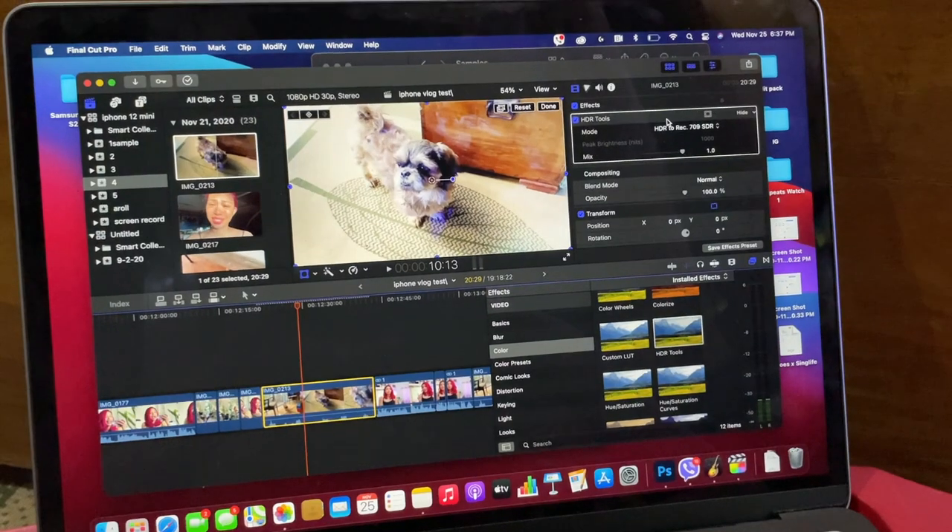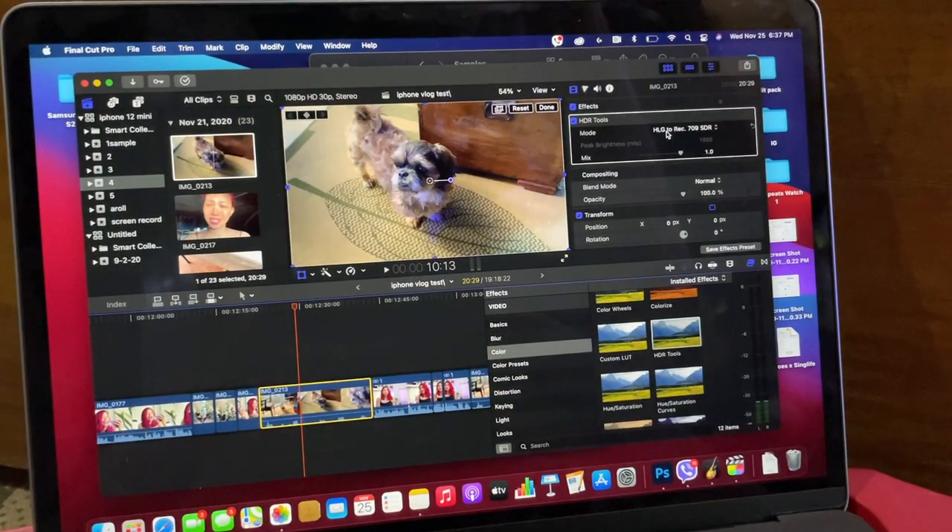Apple stuff generally works until it doesn't, like this, and then it's just frustrating. My point is, if you don't want to deal with a possible headache — if you're shooting a vlog or plan to send files across different devices — do yourself a favor and turn off HDR. You don't want to be me.